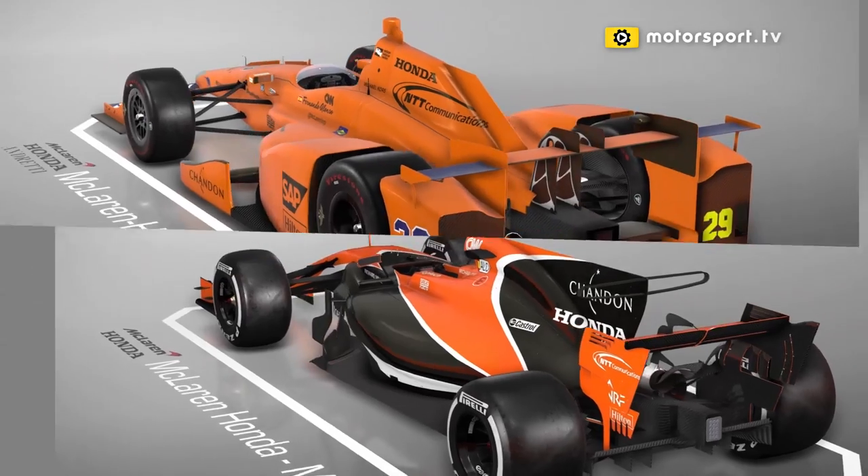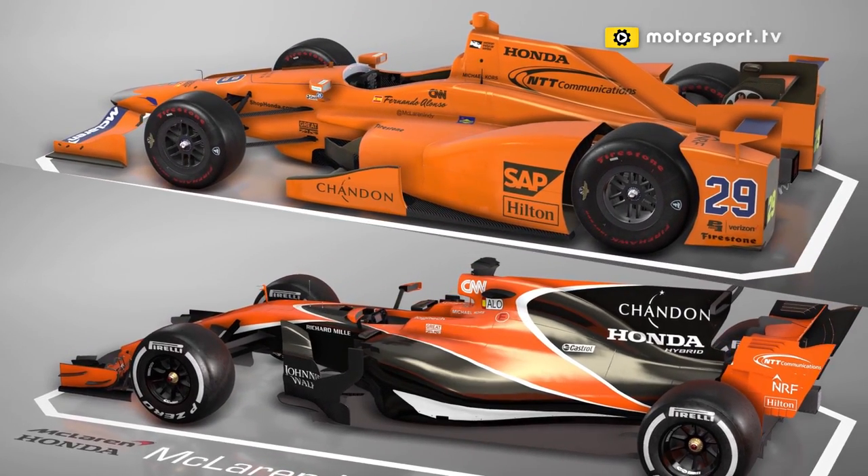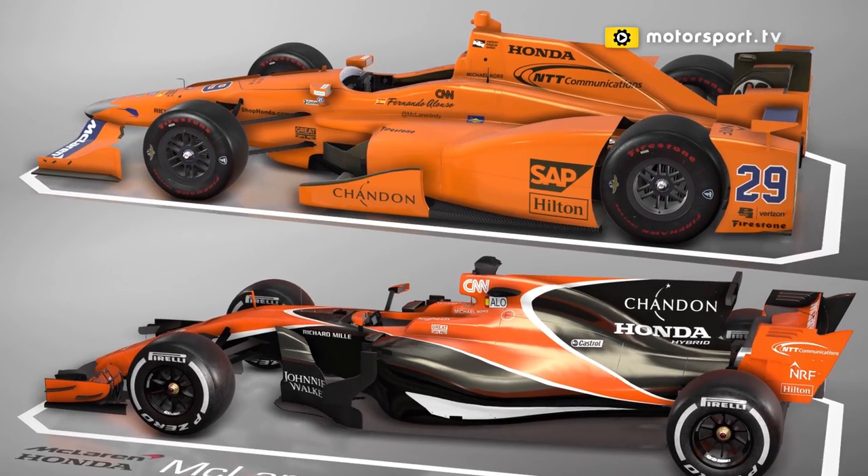An excellent performance from Fernando to get into the car, get into the team, and get a feel for what it's all about — he's right there, he's on the pace. It's a question of strategy now, really: how he manages the race and how the cards fall for him.